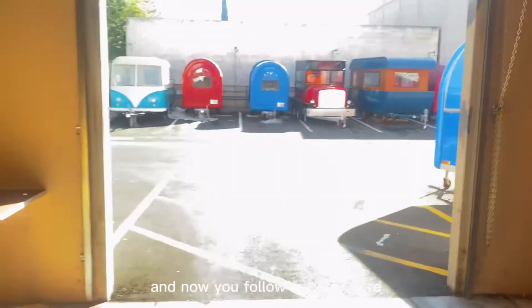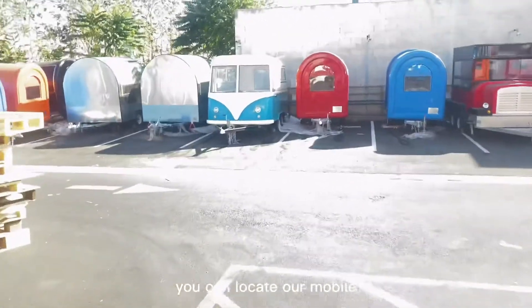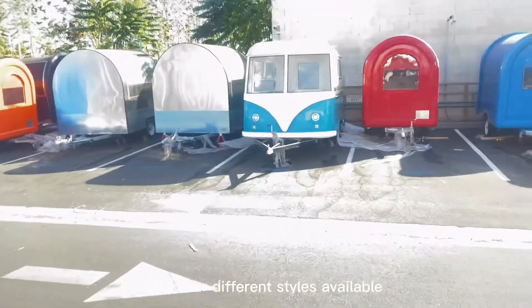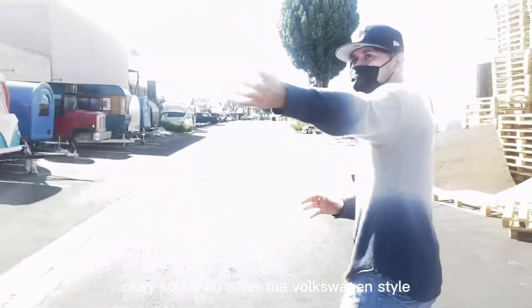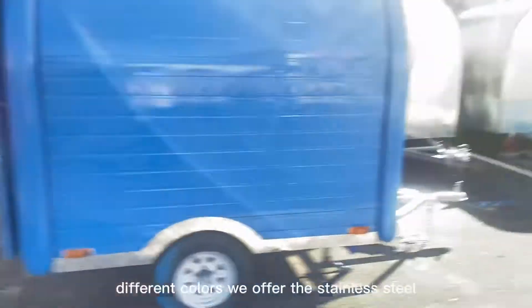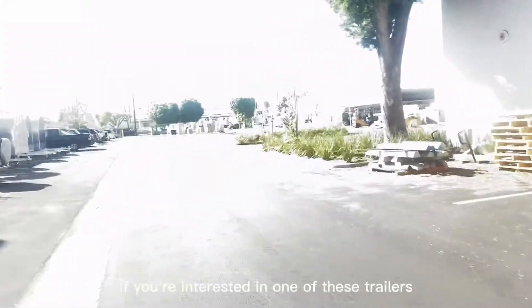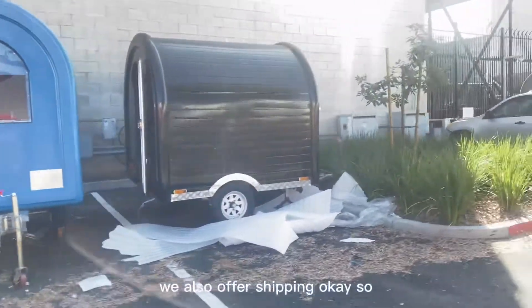Now if you follow me outside our facility, you can locate our mobile food trailers and food vending trailers. We offer different styles and colors — we do offer the Volkswagen style, a smaller size in different colors, and the stainless steel type as well. If you're interested in one of these trailers, you can come and pick up, or we also offer shipping.